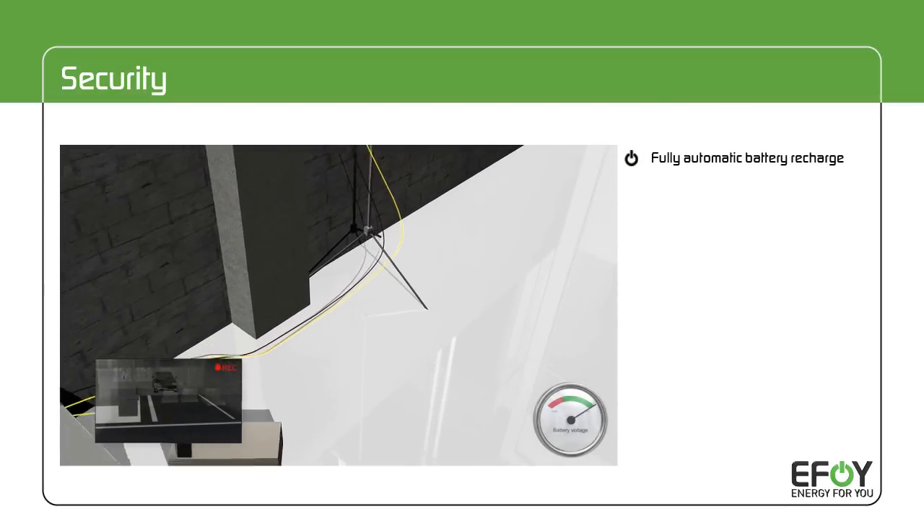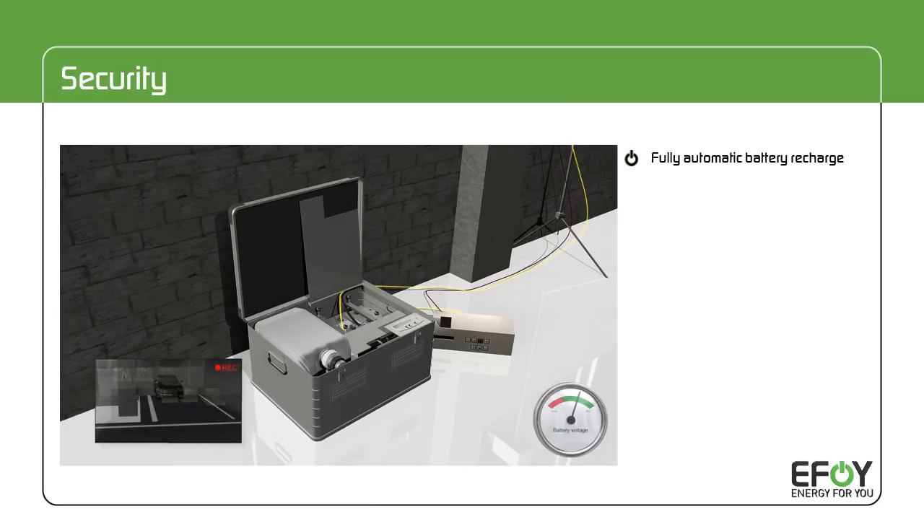The eFoy fuel cell is simply connected to the battery that powers the system.